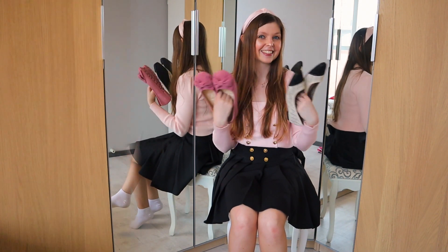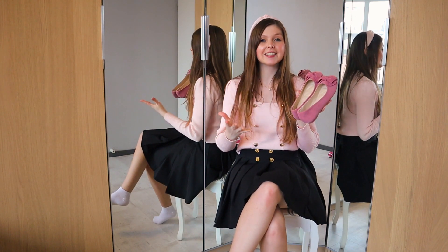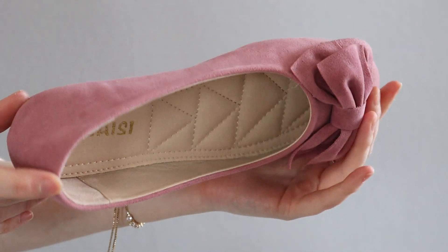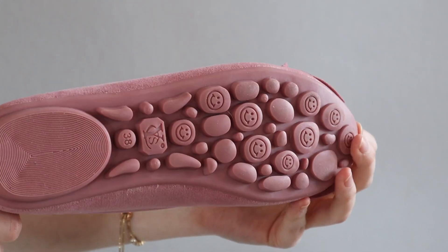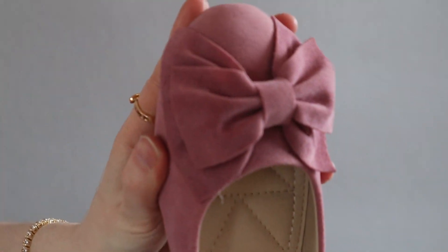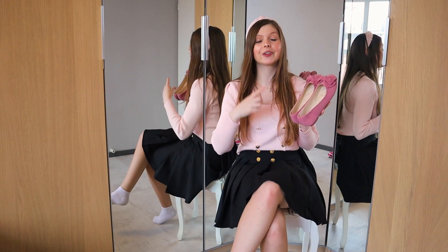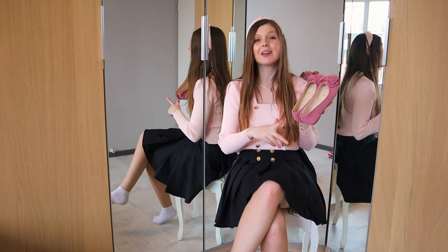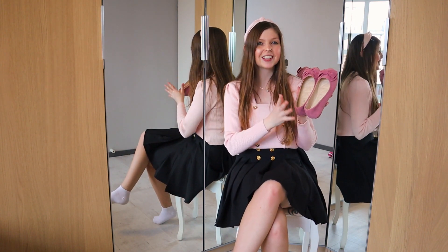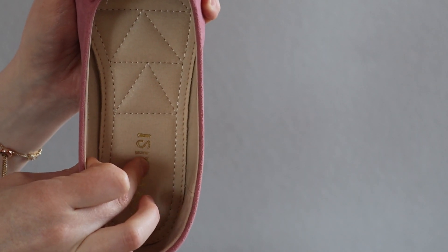Now let's take a closer look at the shoes. First up, we have this amazing pair of ballerinas which I am obsessed with. I love the faux suede material — it's not the softest faux suede I've encountered, but I think that actually really works for this kind of shoe because the bow will definitely keep its shape. I think it's a lovely color for spring, but you can definitely use it in autumn too because it's not an in-your-face pink — it's a really old, dusty pink which I really like.